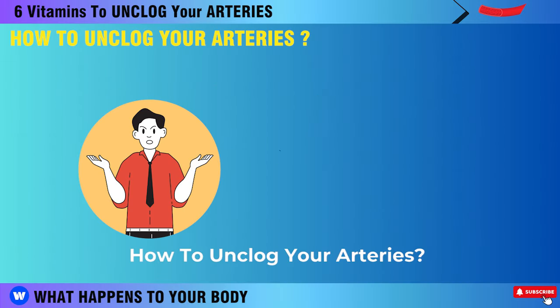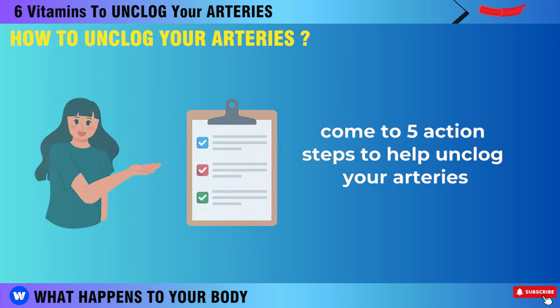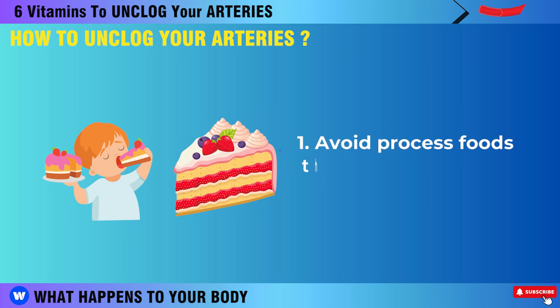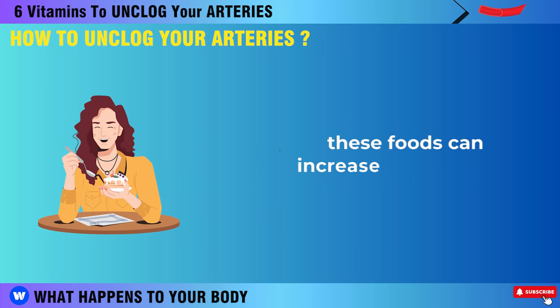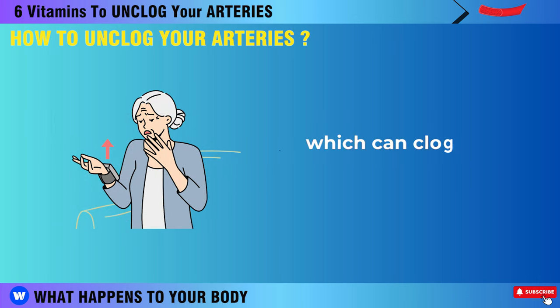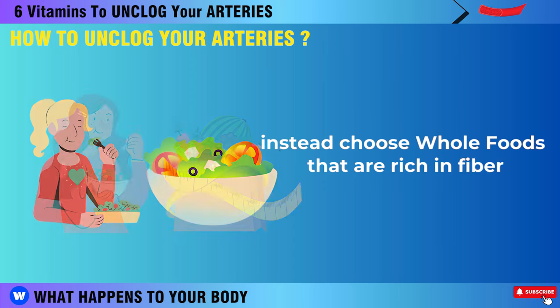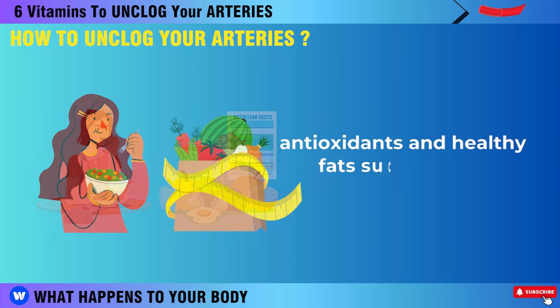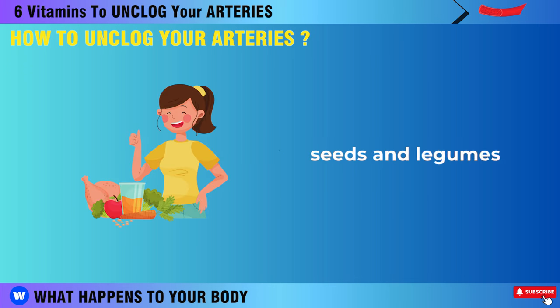Here are five action steps to help unclog your arteries. First, avoid processed foods that are high in sugar, refined grains, and artificial additives. These foods can increase inflammation, blood pressure, and cholesterol levels, which can clog your arteries over time. Instead, choose whole foods that are rich in fiber, antioxidants, and healthy fats, such as fruits, vegetables, nuts, seeds, and legumes.